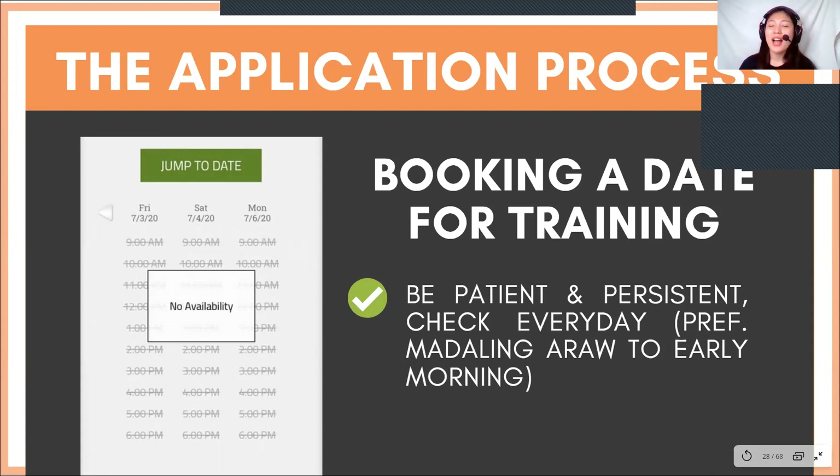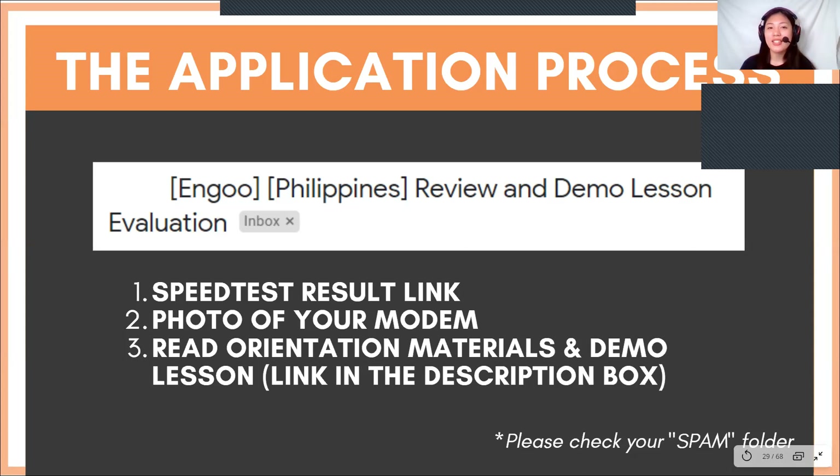If you're wondering how long before you can book: I have a friend who booked around June 5 and her interview date was July 15. So yeah, it's that long, but again guys, it's gonna be worth it. After successfully booking a training date, you will receive an email entitled Review and Demo Lesson Evaluation.